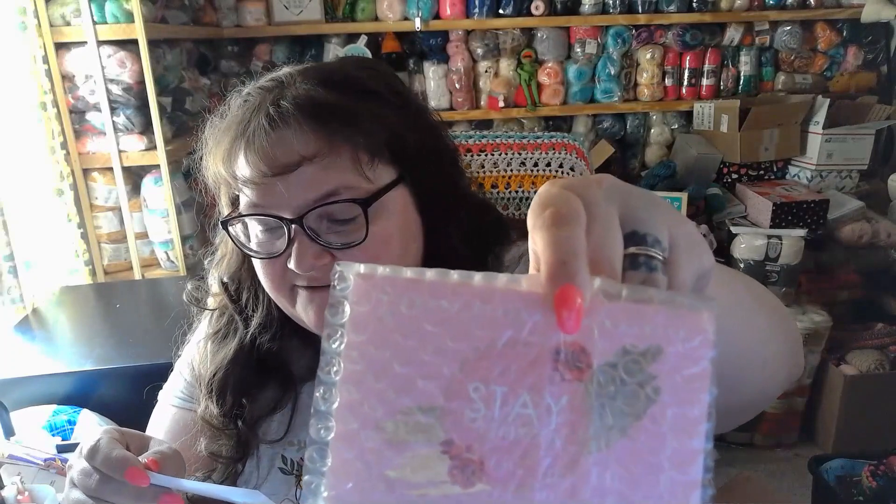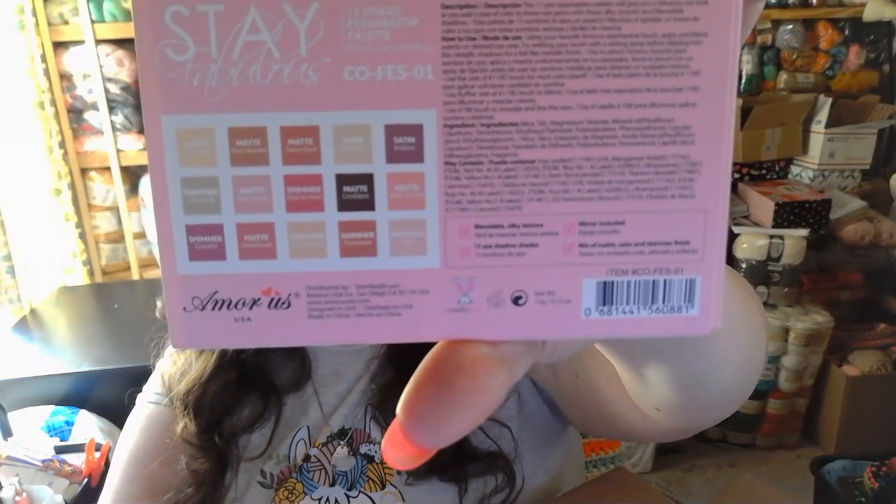Last but not least, you will receive the Amour Us Stay Fabulous palette, valued at $10. I have mine right here — I'm not going to open the giveaway one, but here's the back of it.